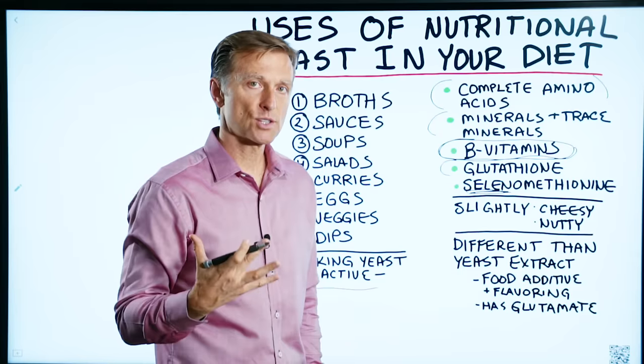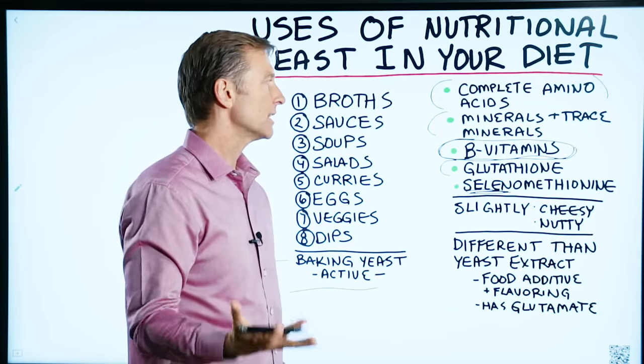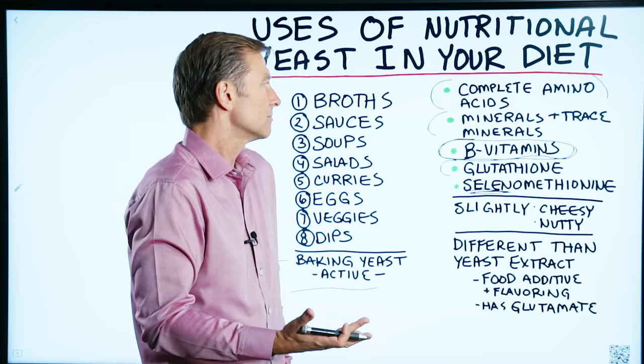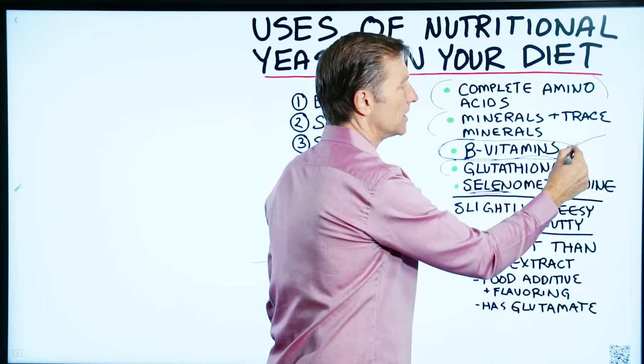Grains are a really good source of B vitamins, but we don't want to consume grains if you're on the ketogenic plan. So what do we consume? Nutritional yeast. It has almost all the B vitamins naturally.